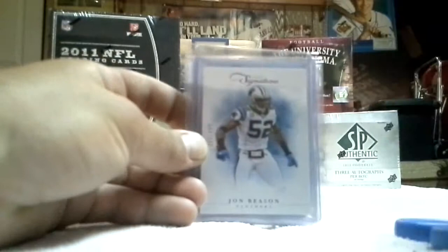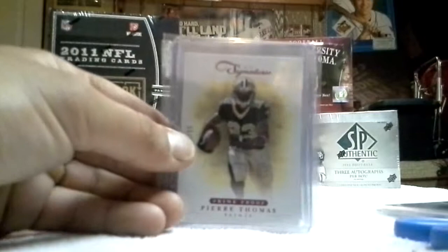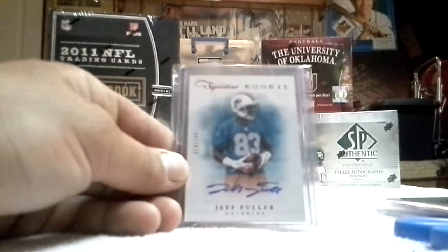John Beeson, $4.99. Greg Jennings, $4.99. Pierre Thomas, red prime proof, $4.99. And then a Jeff Fuller of the Dolphins — rookie signatures. Not really too familiar with him. It says free agent, that's probably why.